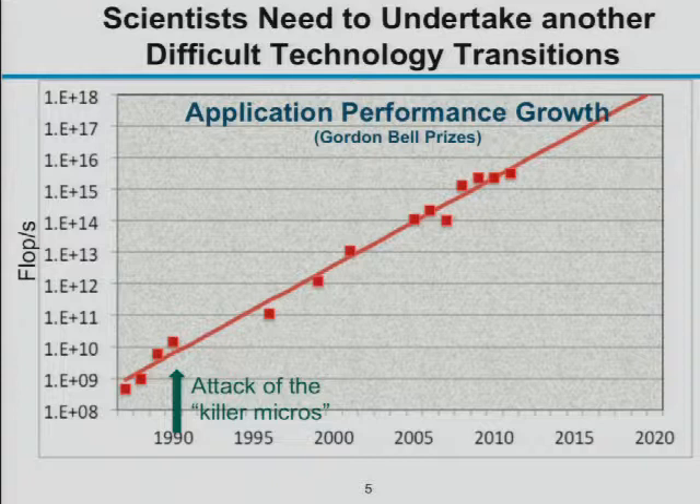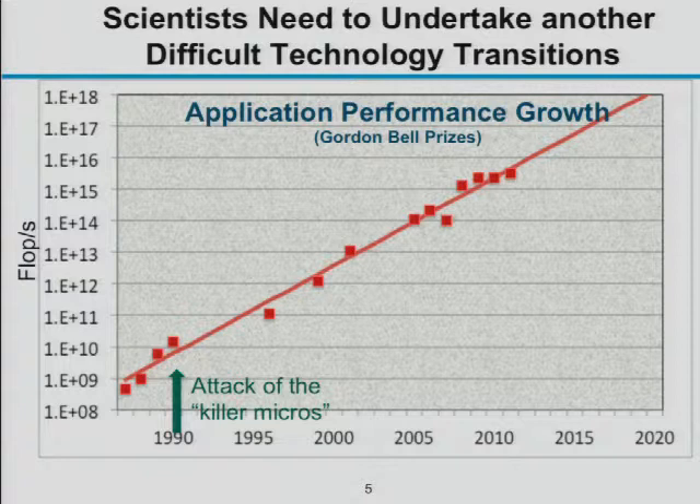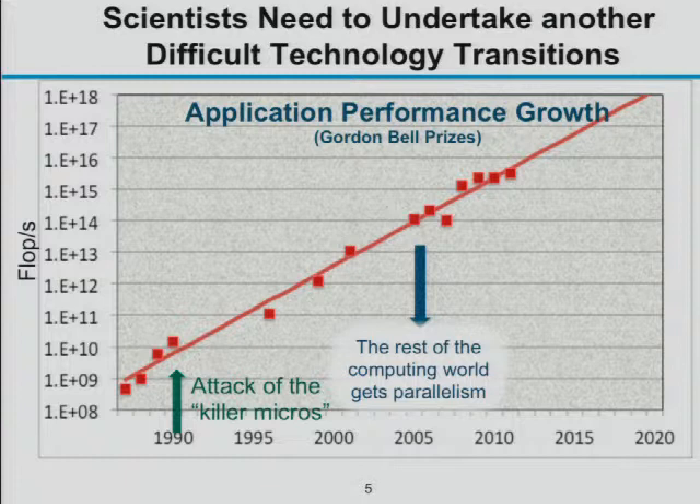The power density problem is still an issue today, and continuing performance growth is really about designing low-power processors. The rest of the world started getting parallel computing around 2004 — even a laptop comes with a quad-core or dual-core processor. We'd like application performance to keep growing up to an exaflop. If you draw a line through these data points, an exaflop comes in around 2020 to 2022.